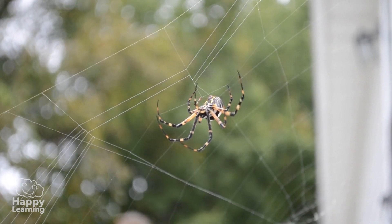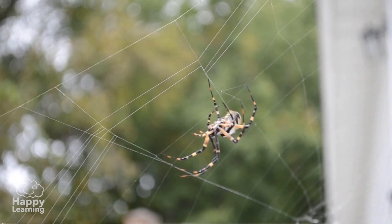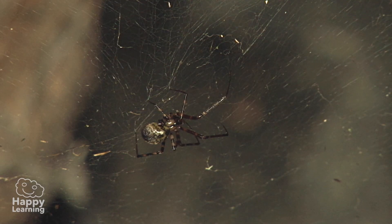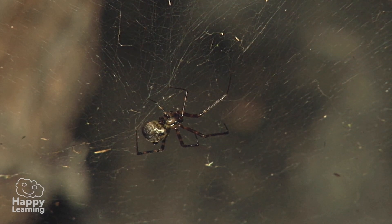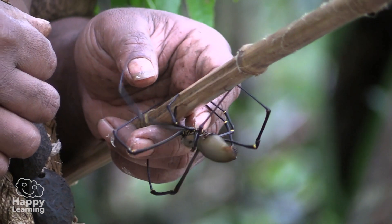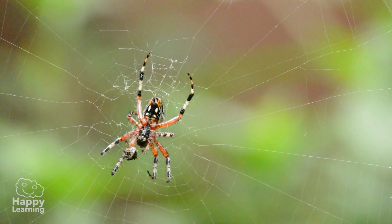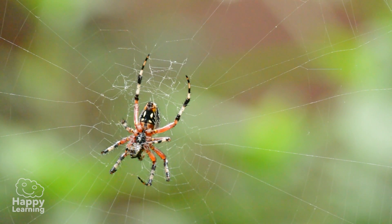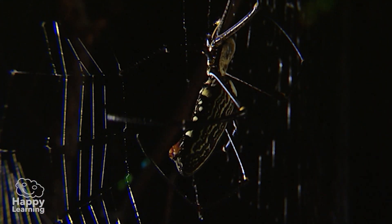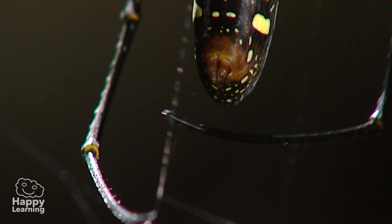Spiders are the most popular arachnids, but also the scariest! Most of them are venomous, but very few are truly dangerous for human beings! The truth is, spiders are astonishing animals! Apart from being able to produce their famous spiderweb, they are able to hunt their prey in multiple ways!